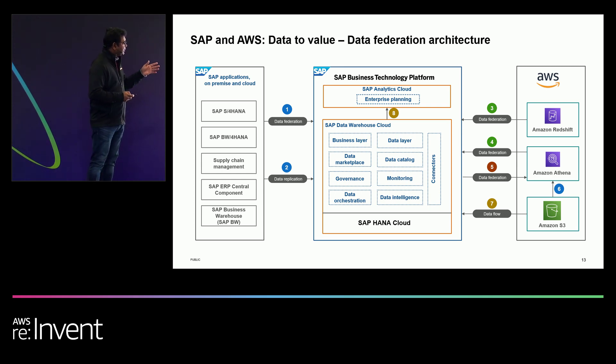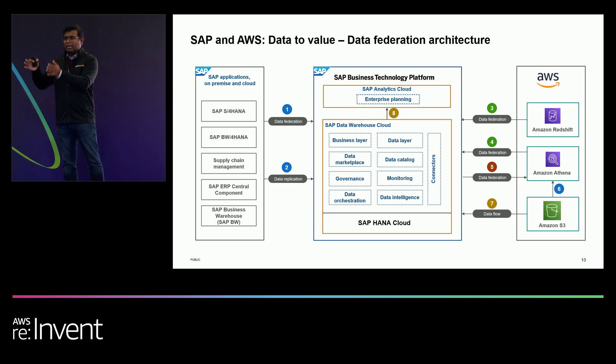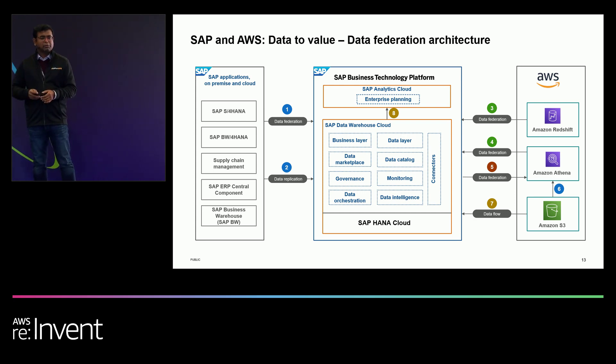The second architecture pattern, represented as number five, addresses what happens if data is more on the AWS side. How do you take simpler data sets like master data from S/4 and augment your AWS data set? We leverage the data federation capability inside Amazon Athena, which connects back to Data Warehouse Cloud and lets you access that data as an external table inside Athena. You can configure this in just a few minutes and use it for all downstream processing.